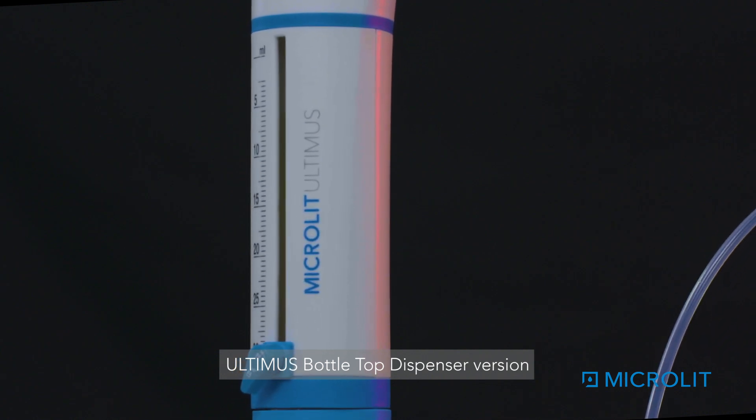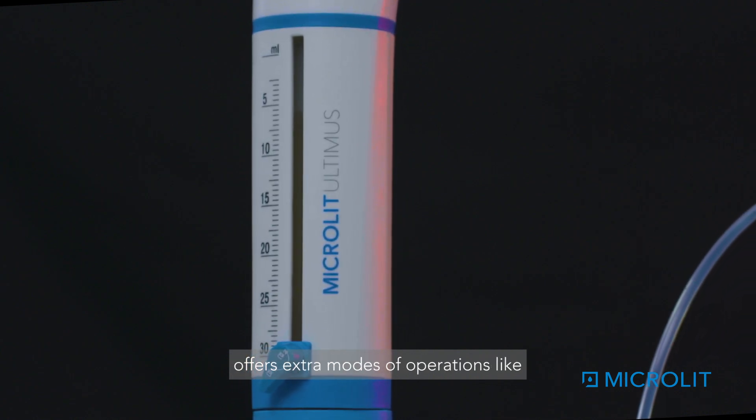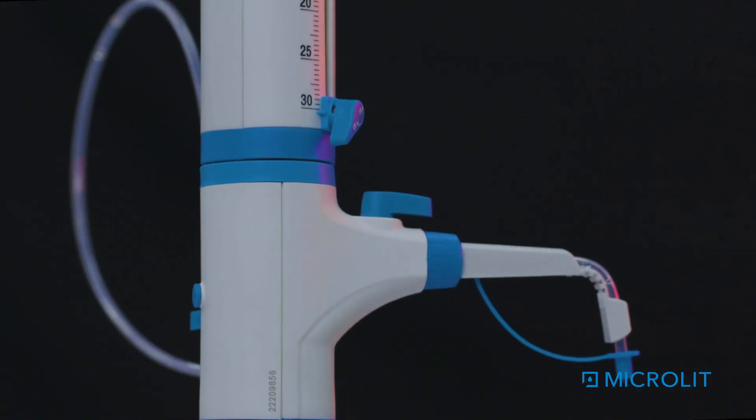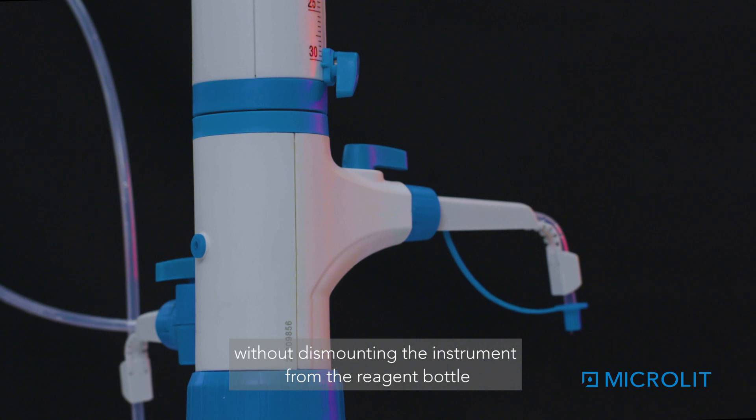Ultimis bottle top dispenser offers extra modes of operations like rinsing, dilution, bottle refilling and dual liquid dispensing without dismounting the instrument from the reagent bottle.